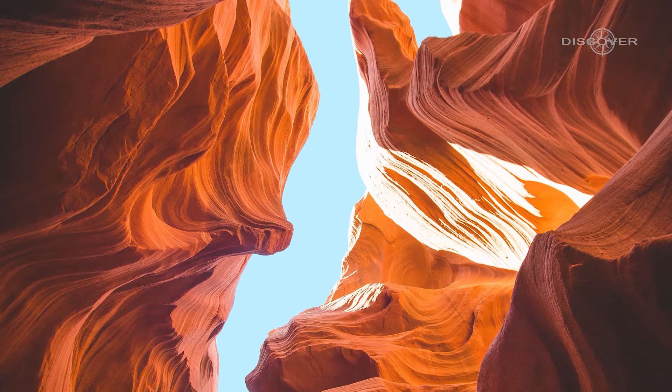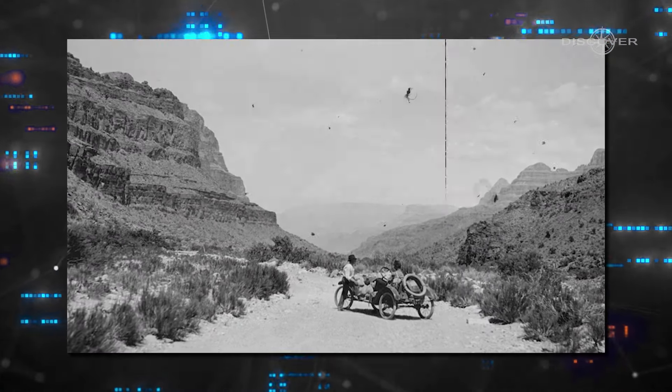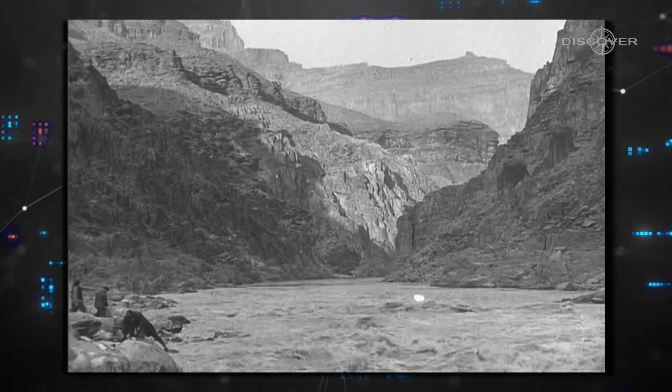So how was this magnificent wonder created? Let's travel back in time to explore the captivating story behind the formation of the Grand Canyon.